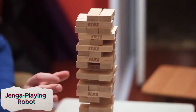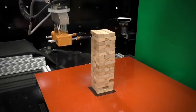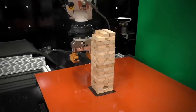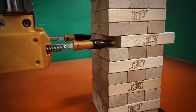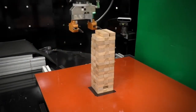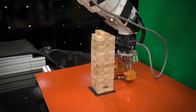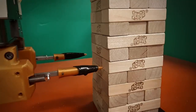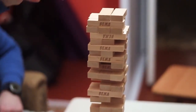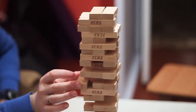The Jenga Playing Robot is an impressive machine capable of playing Jenga without toppling the tower, showcasing its precision and dexterity. Using a combination of touch sensors and vision technology, the robot can feel the blocks and carefully analyze each move before making it. Its advanced algorithms enable it to assess the stability of the tower, choosing the best block to remove while maintaining balance.